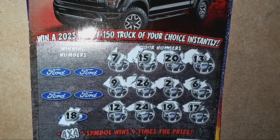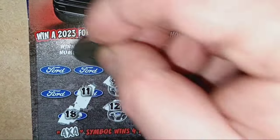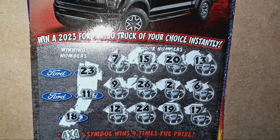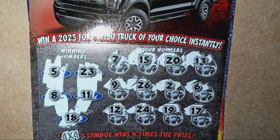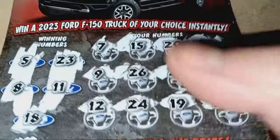18 — we are one off. 11 — one off again. Number 23 — another one off. 8 — another one off. And a 5 — one off again. Nothing on the 4x4 Payout.